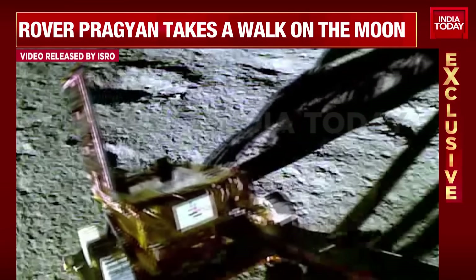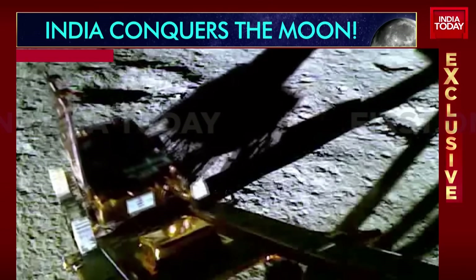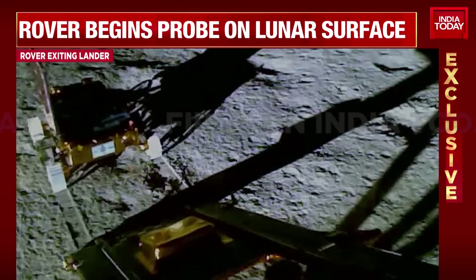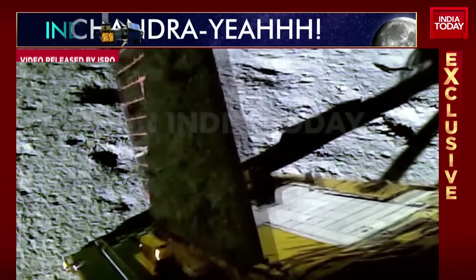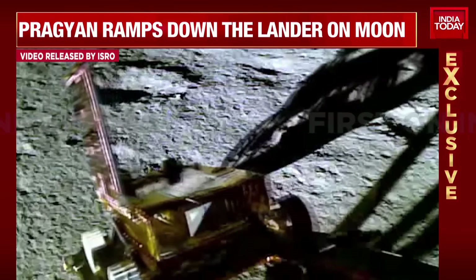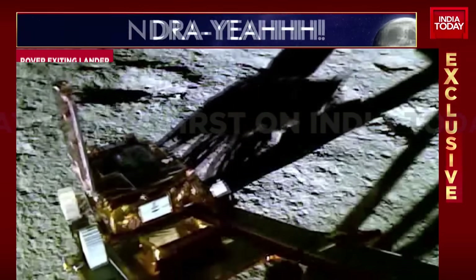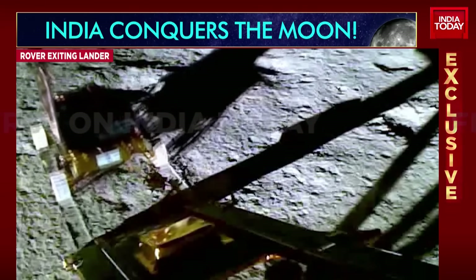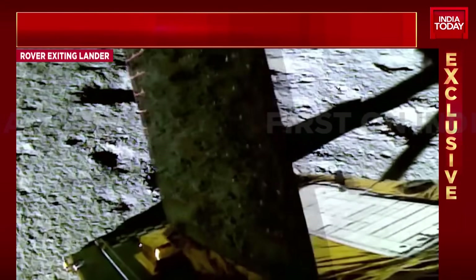Not just that — the rover has other functions also. It will study the soil in this particular region on the surface of the moon, explore, take pictures, collect information about the surface of the moon by taking temperature readings, rock and soil samples. That's going to take about 14 days or so, as has been clarified and explained to us by ISRO already.